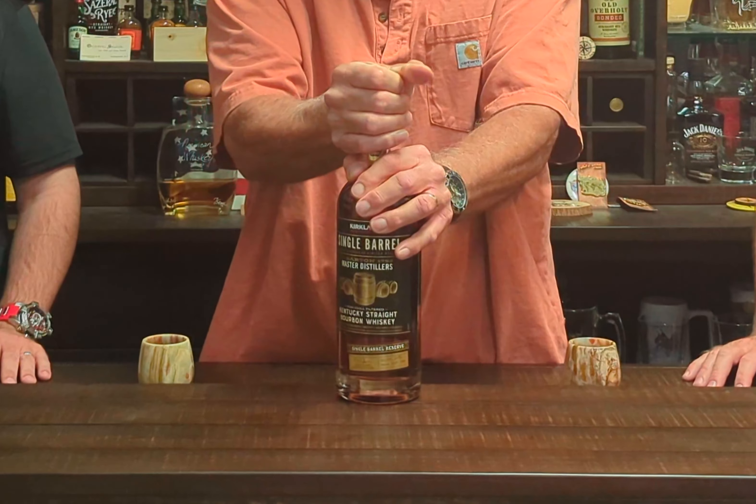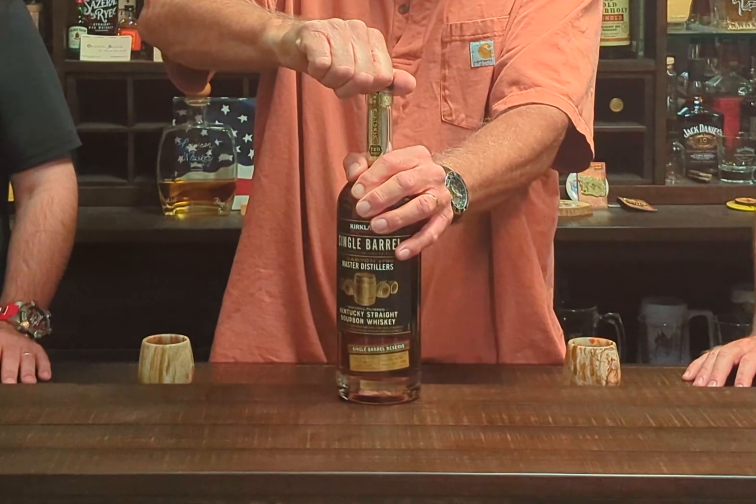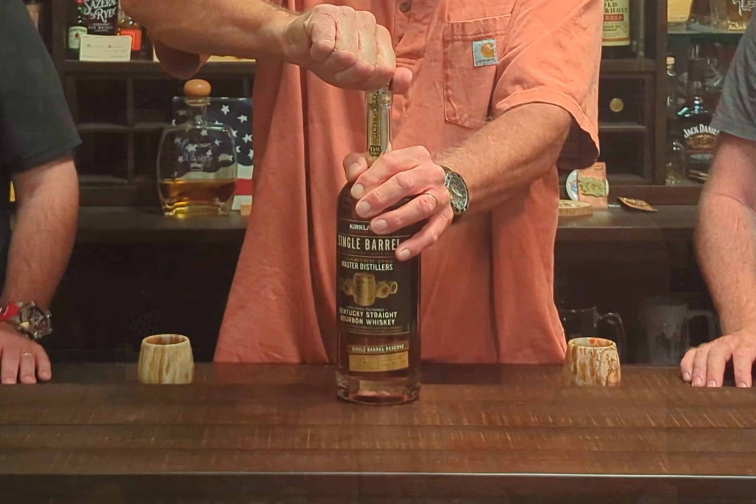We're going to listen for that sound as we always do and see what it tastes like. Breaking the tape... tape is broken. Listen — oh yeah, that was good. I can smell it from here. That is straight caramel, unbelievable. That was really sweet.